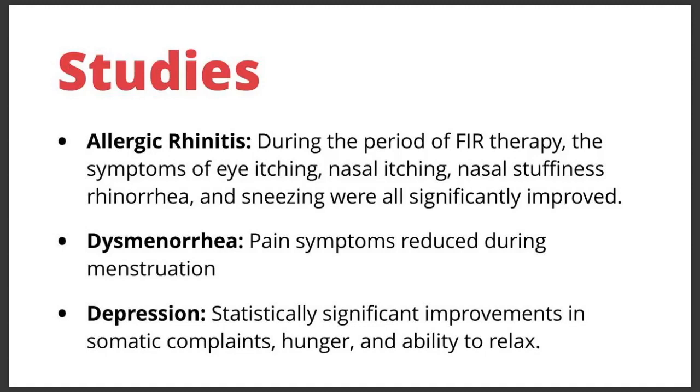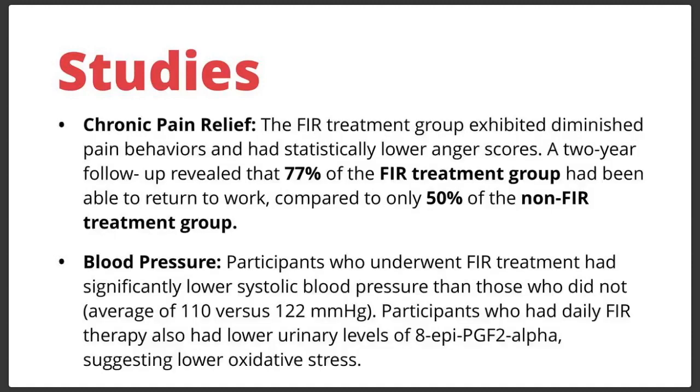Dysmenorrhea — painful symptoms during menstruation — improved with far infrared treatment to the lower abdomen. Statistically significant improvements were also seen in depression patients: improvements in somatic complaints, hunger, and the ability to feel relaxed. On chronic pain relief, the treatment group receiving far infrared therapy exhibited diminished pain behaviors and had lower anger scores. After a two-year follow-up study, 77% of the infrared treatment group had been able to go back to work, compared to only 50% of the non-treatment group.